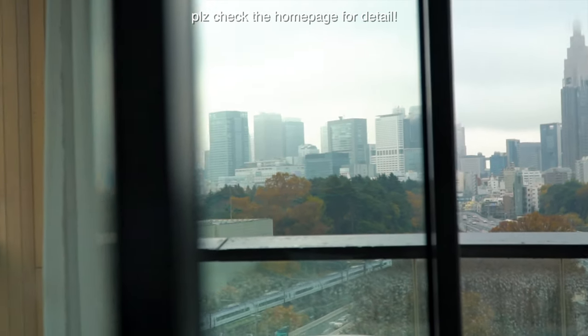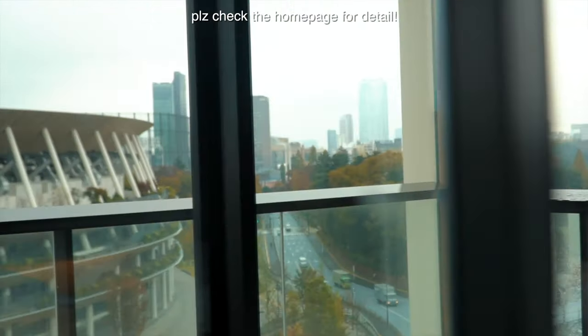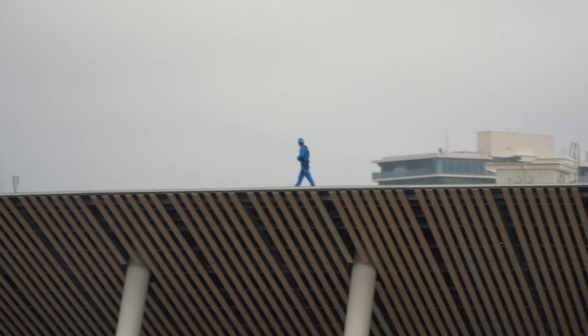The pricing for this room was 29,500 yen per night; however, depending on the season, the price can range up to 65,000 yen.